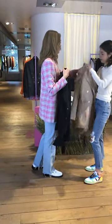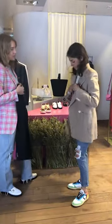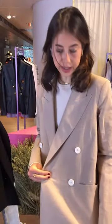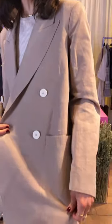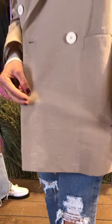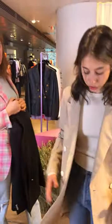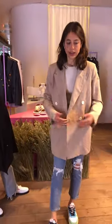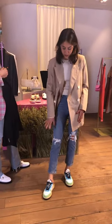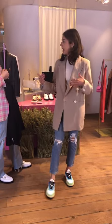Here we go. As you can see, it's a great look. Let's do a close-up on the texture — it's linen, very lightweight, very comfortable for summer. You can tone it down and wear it with jeans. For example, I'm wearing gold ripped jeans with Redone sneakers, which gives it a very casual look.